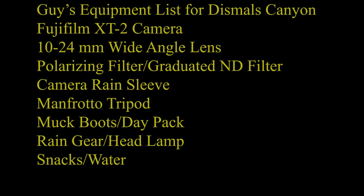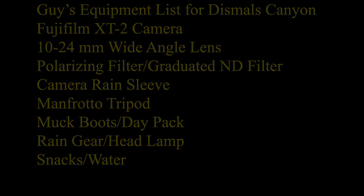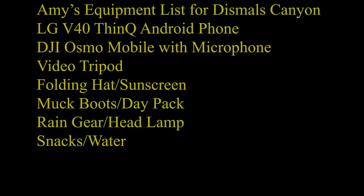Dismals Canyon is a specialized environment requiring specialized equipment. Here is our list of what we took.